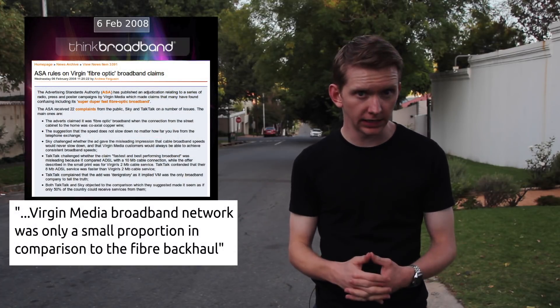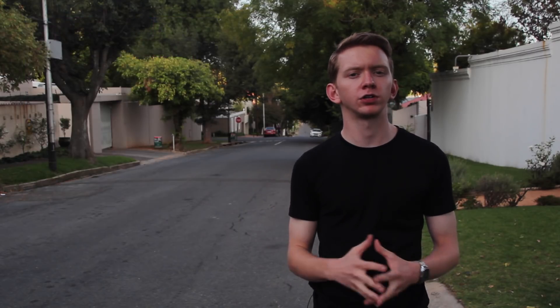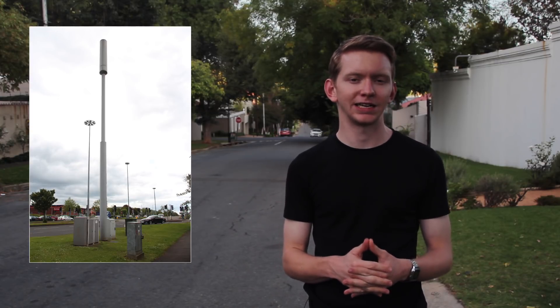So why do companies call their broadband service fibre optic? In 2008, Virgin Media started running ads describing its broadband service as fibre optic. Consumers laid complaints with the Advertising Standards Authority, but the ASA ruled that the ads were not misleading, because the copper cable only made up a small part of the connection. Using that logic, you could describe almost anything as fibre optic — you could even call the 4G on your mobile fibre optic, because most base stations are connected with fibre.